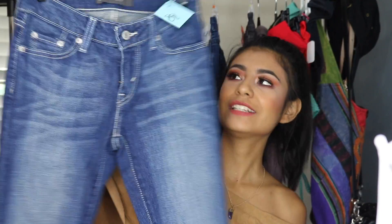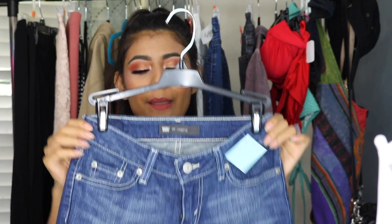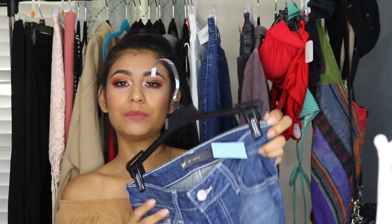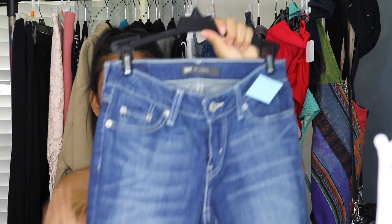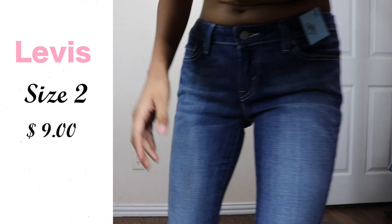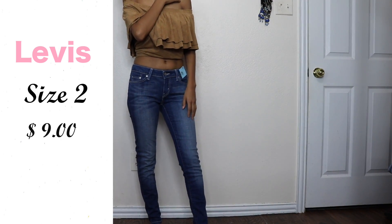The next thing I got are these leggings — these were $8.98, a little on the pricier side. But they fit really well. I don't know what size they are — they claim to be a size 2. They're just normal skinny jeans, and that's what I love about the thrift store because literally where else are you gonna get $10 jeans that fit you well?